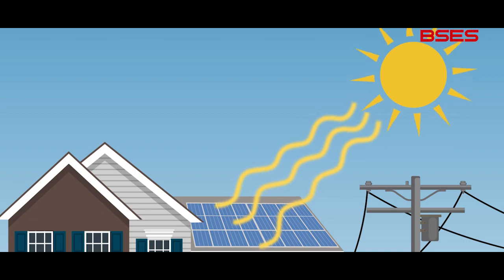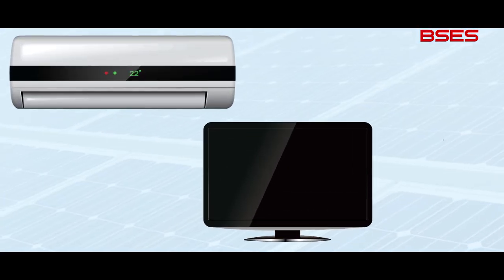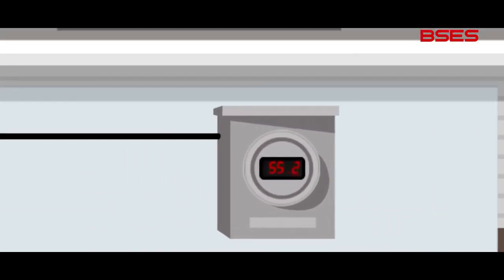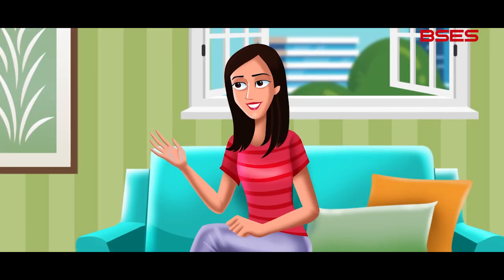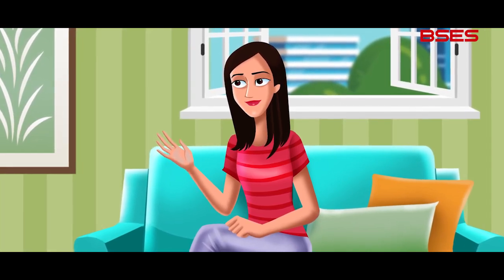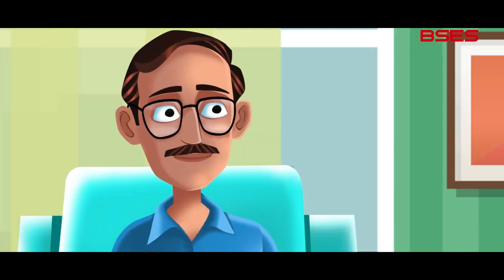With your solar rooftop, you will generate your own electricity. The beauty of this system is that the solar power generated reduces the import of power from the BSES grid, thereby reducing the monthly electricity bill. If you generate surplus solar power, you can give it back to your electricity provider, which is BSES in Delhi. Both the figures of surplus solar power exported and import of power from BSES grid are recorded separately by the net meter.